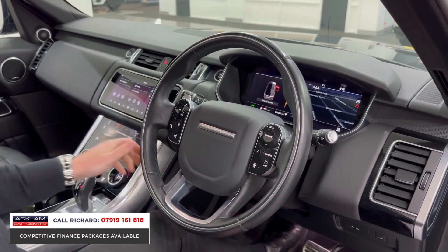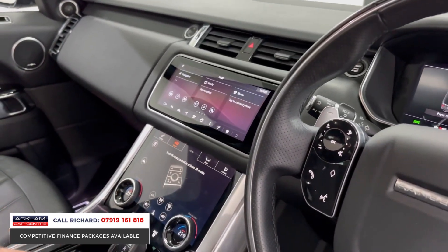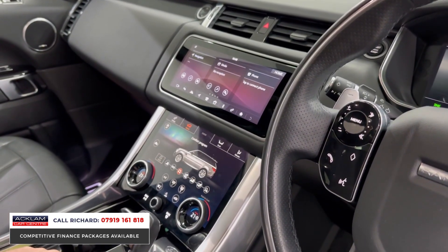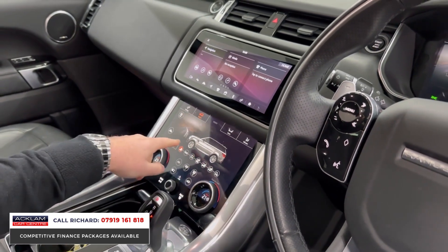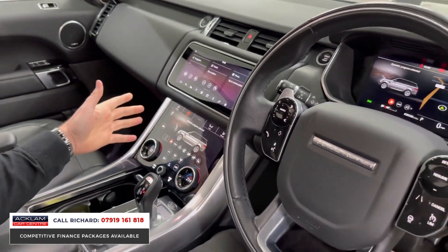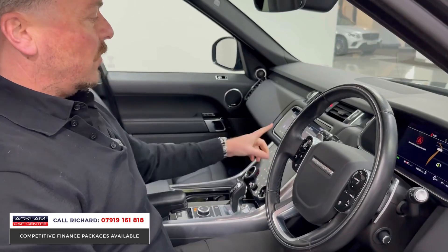You also get an extra driving mode — the Dynamic driving mode. Let me show you: if we put that into the system — there we go. The Dynamic programme changes the way the car drives and changes the setup of the car. That is only available on a Dynamic model. Then we've got things like the reversing camera.